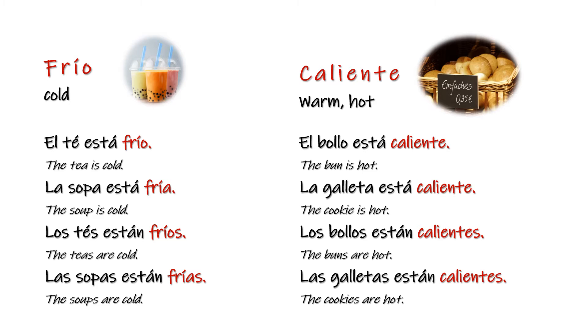Frío — cold. El té está frío. La sopa está fría. Los tés están fríos. Las sopas están frías. Caliente — warm, hot. El bollo está caliente. La galleta está caliente. Los bollos están calientes. Las galletas están calientes.